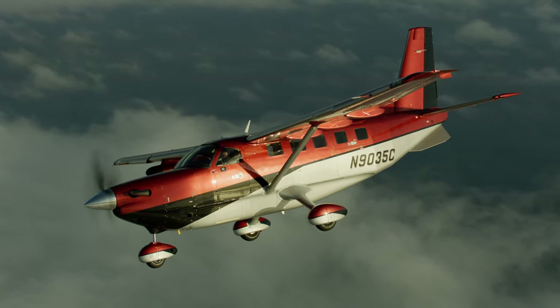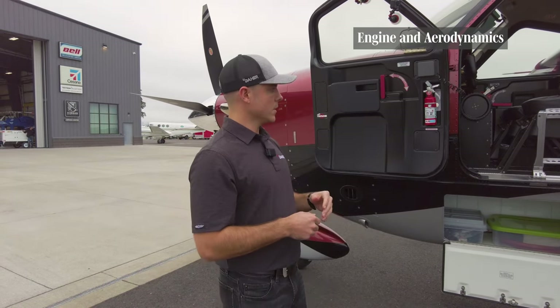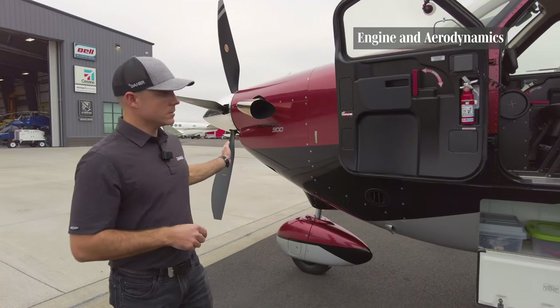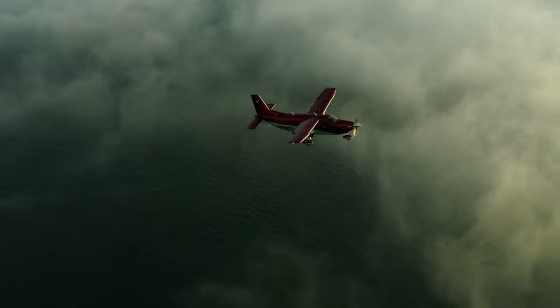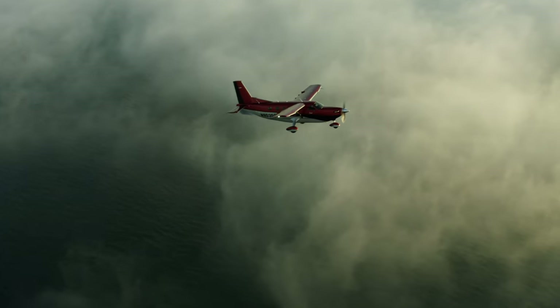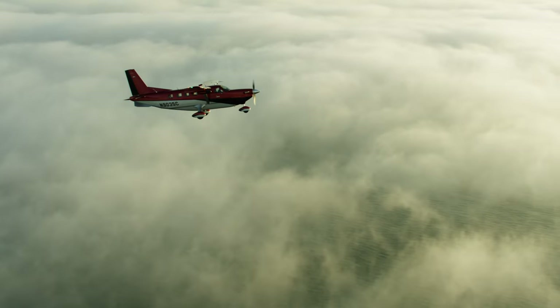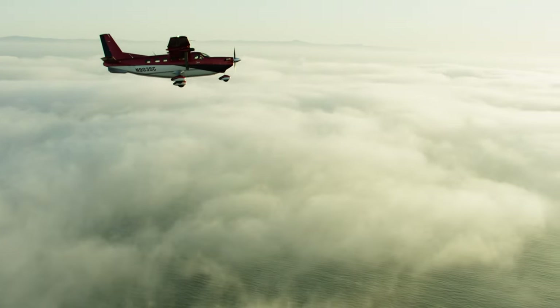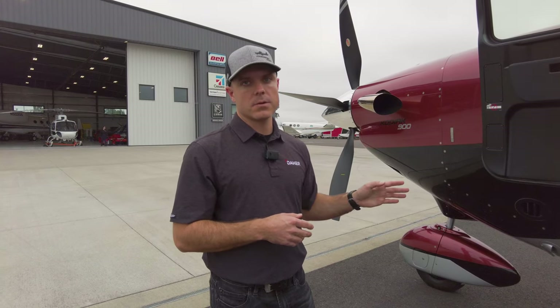Starting from front to back, we already talked about the engine — it's 900 horsepower continuous. The Kodiak 100 was 750 horsepower on takeoff and 700 in cruise. This is 900 on takeoff and 900 in cruise.